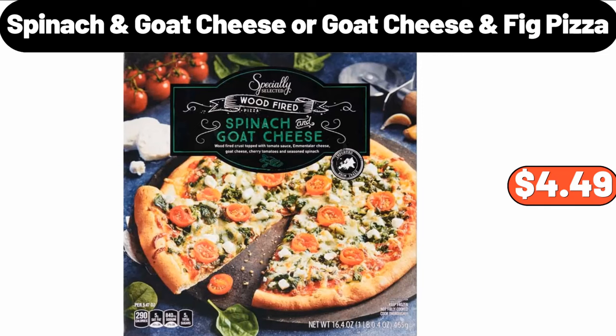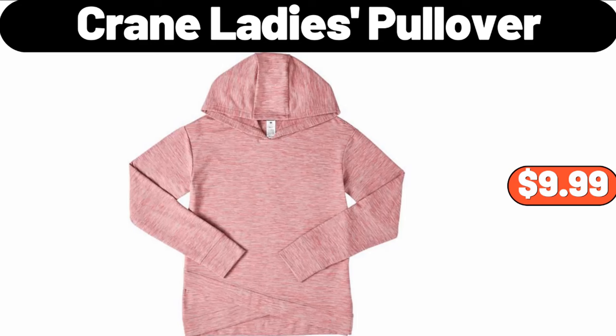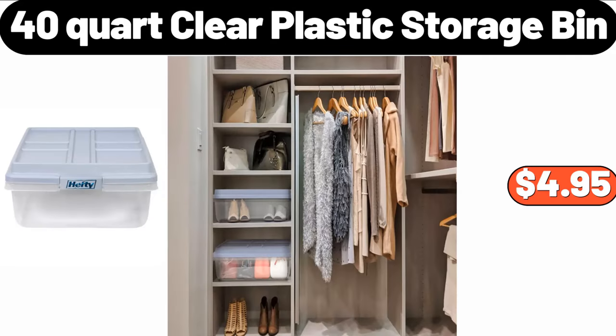Spinach Goat Cheese or Goat Cheese Fig Pizza, $4.49. Bathroom Storage Organizer Rack, $41.99. Crane Ladies Pullover, $9.99. 40 Quart Clear Plastic Storage Bin, $4.95.